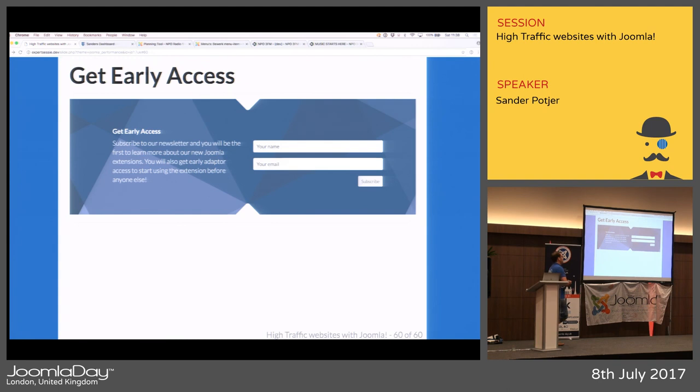If you want early access, you can sign up on the website — leave your email and name and you'll get a notification as soon as the early access version is available so you can start using them. Thank you.